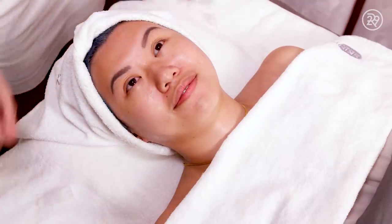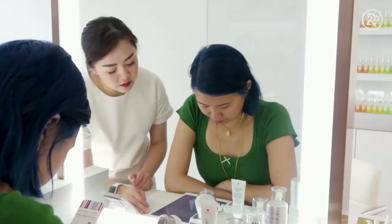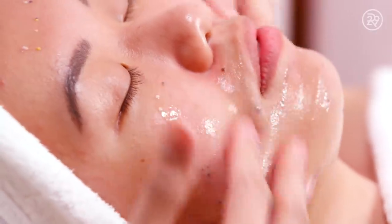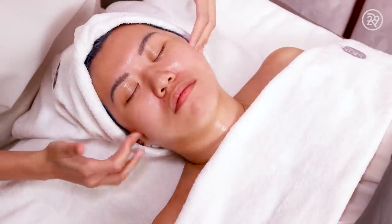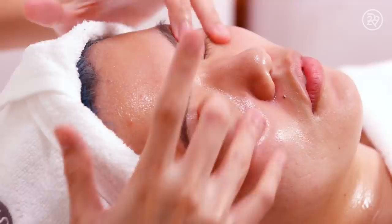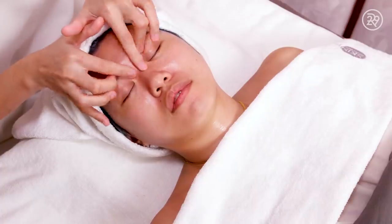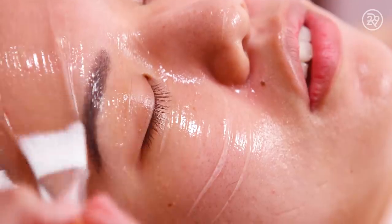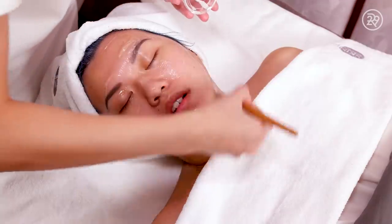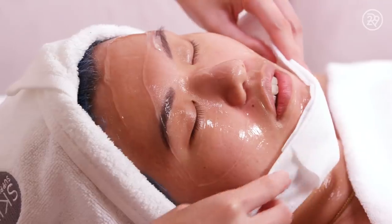Followed by the second step, we are deep infusing your skin with negative ions and your customized serum cocktail, which we chose based on your skin identity quiz previously, to nourish and recharge. Now we'll be doing the oxygen mask therapy, which helps to heal, repair and revive. It will be delivering close to 100% medical grade oxygen to enhance collagen formation and revive damaged skin tissues.